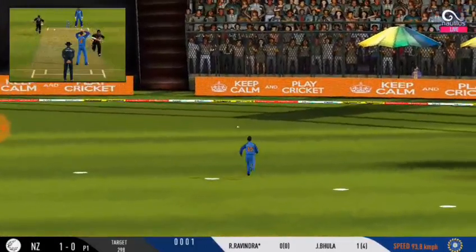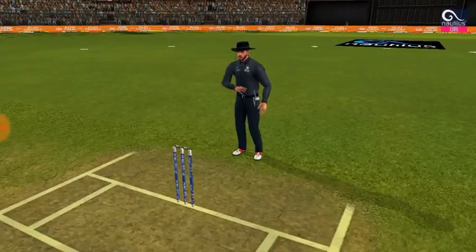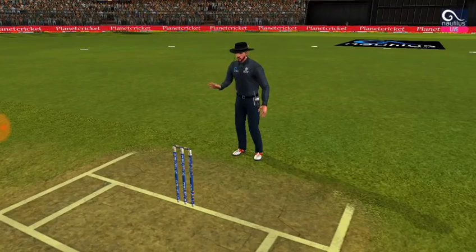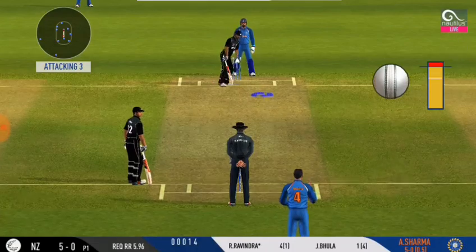Aggressive captaincy — four fielders inside the circle. That's a beauty! He is looking in good touch here.